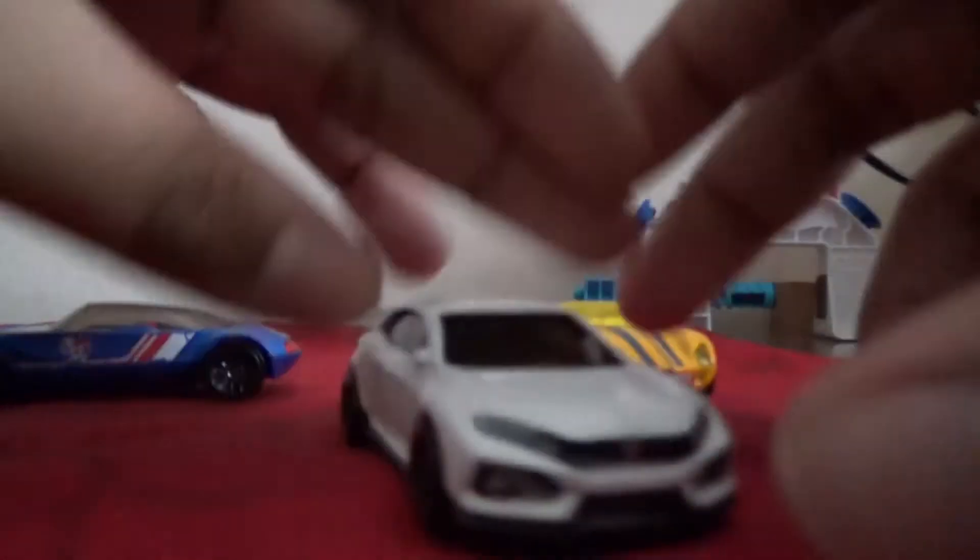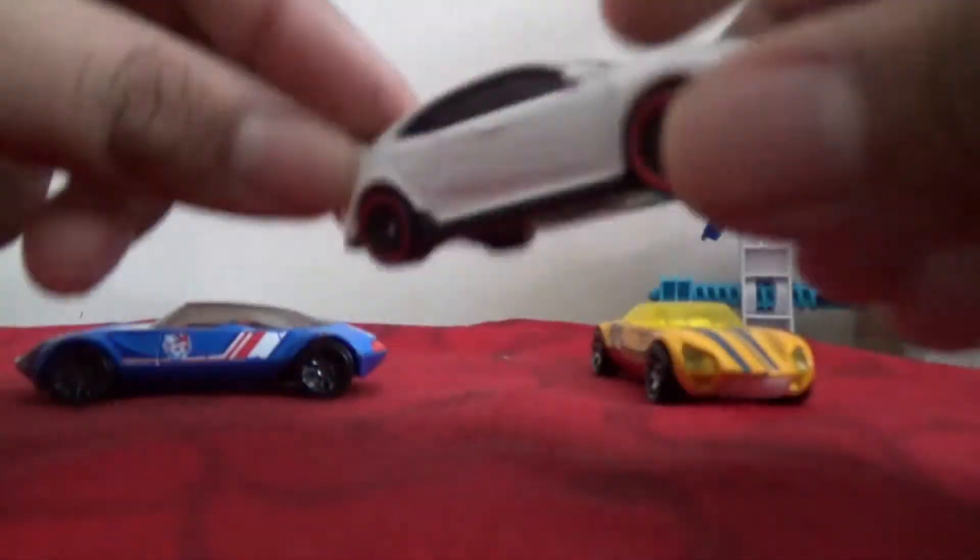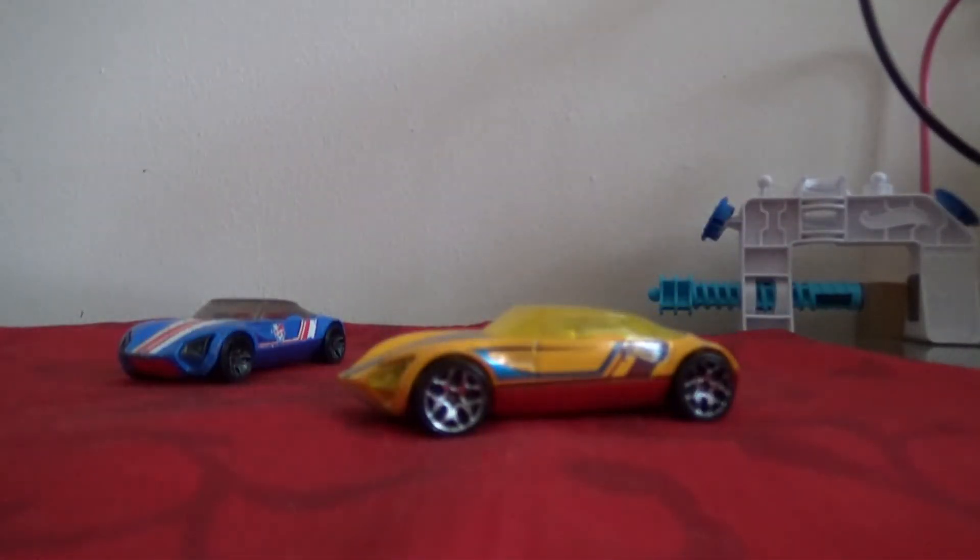Here's the 2018 Honda Civic Type R — I've already done a review on it. I just don't like it in all white like this one, but it looks pretty cool. I'll give it credit, though I really like the avant-garde better than the Honda Civic.